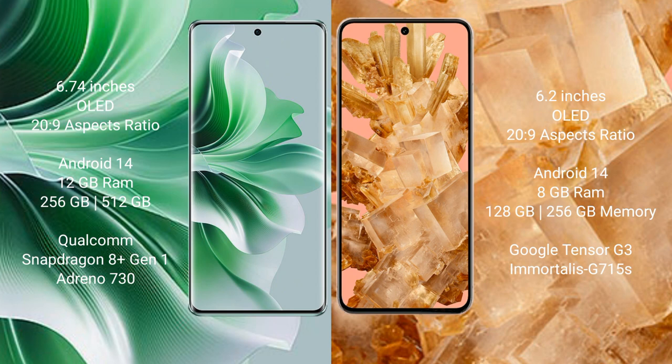Oppo Reno 11 Pro runs on the Android 14 operating system. Google Pixel 8 also runs on the Android 14 operating system. Oppo Reno 11 Pro comes with 12GB RAM and 256GB internal storage, Qualcomm Snapdragon 8 Gen 1 processor, and GPU Adreno 730.